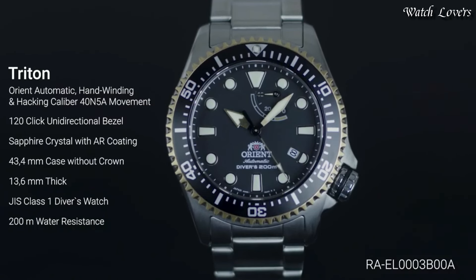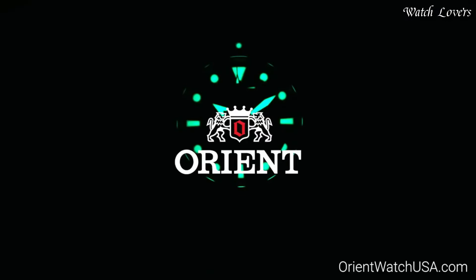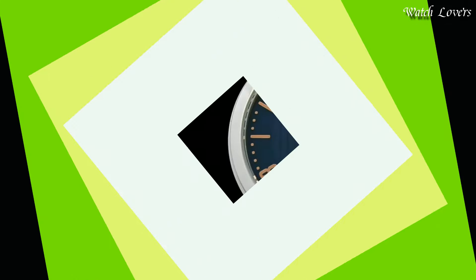Functions: Hour, Minute, Second, Power Reserve Indicator. Casual watch style, Japanese movement.